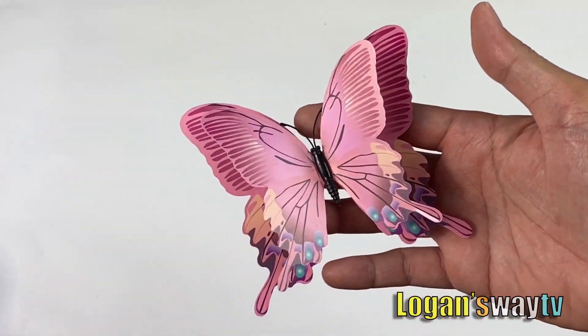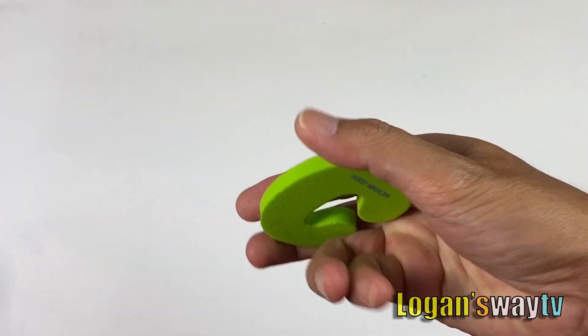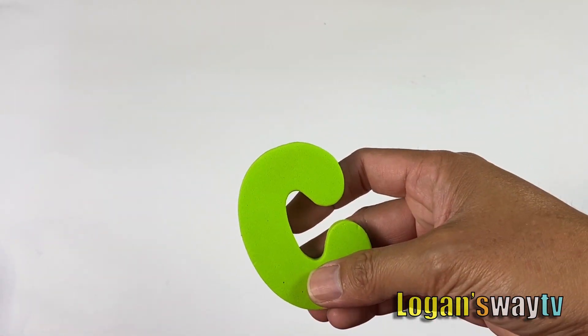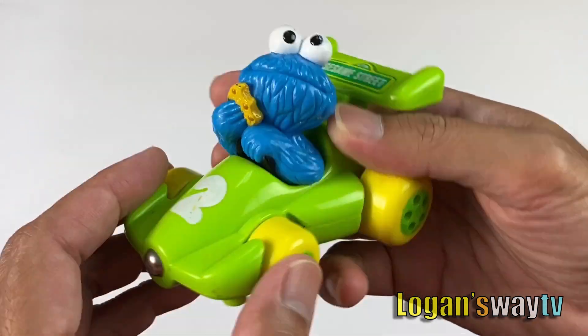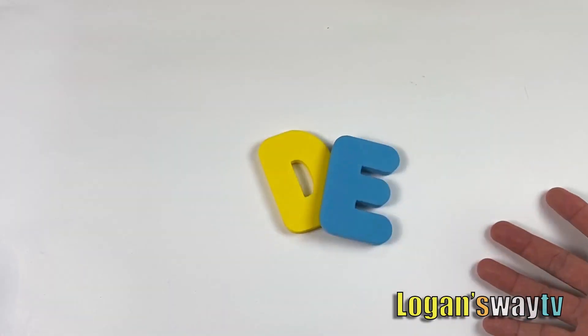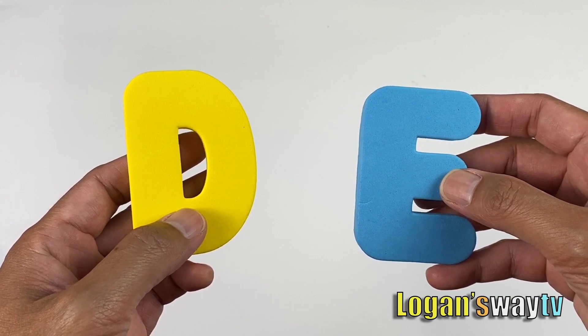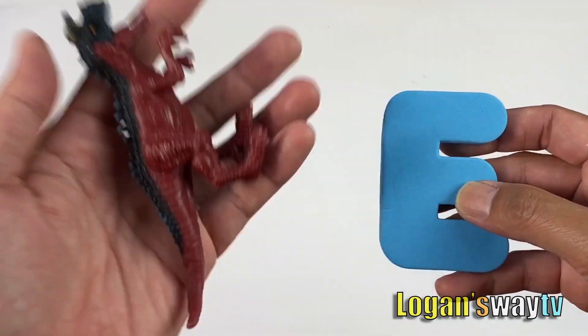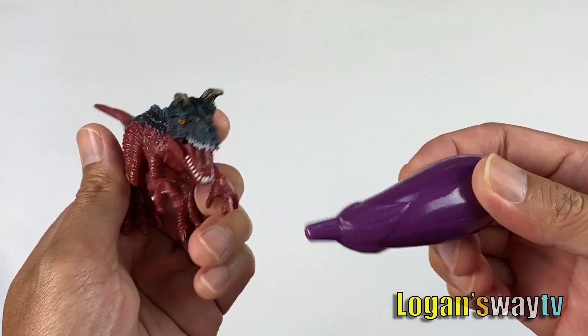Letter C, green letter C, C for cookie monster. D and E — yellow letter D for dinosaur, blue letter E, E for eggplant.